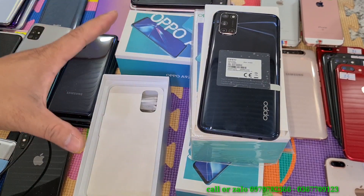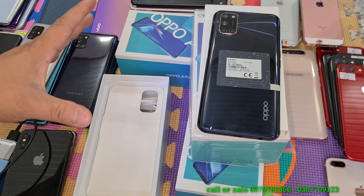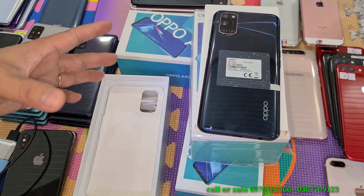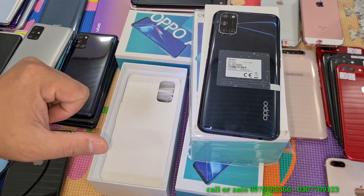Hôm nay mình thanh lý được 3 máy Oppo A92, cấu hình cực chất, máy siêu lướt. Hàng có thể nói tồn kho thanh lý hoặc dùng ít nên còn rất là mới, gần như những chiếc máy mới. Mình có 3 máy màu đen và mình chỉ mở hộp 1 máy cho các bạn xem thôi.